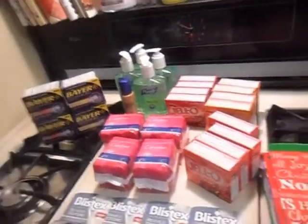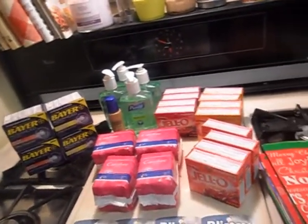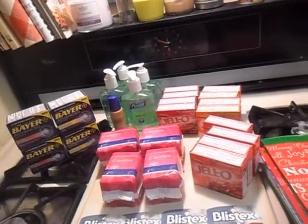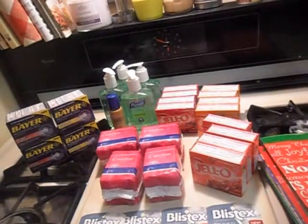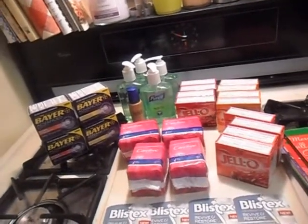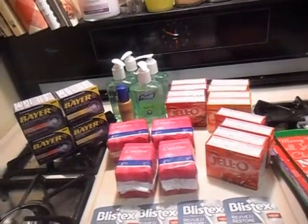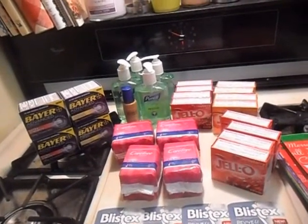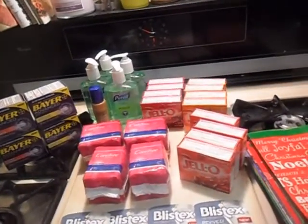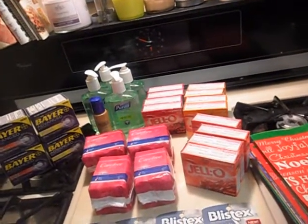My total, which would have been before coupons and discounts — so the retail price — would have been $85.75. For all this stuff, I only paid $31.35. It's actually not as bad as I thought it was going to be. There were two or three things I couldn't find, so it wasn't that bad. I saved $54.40.